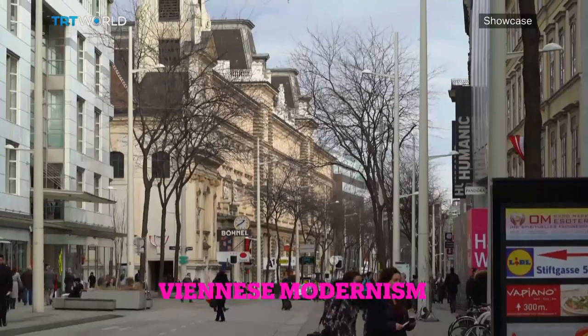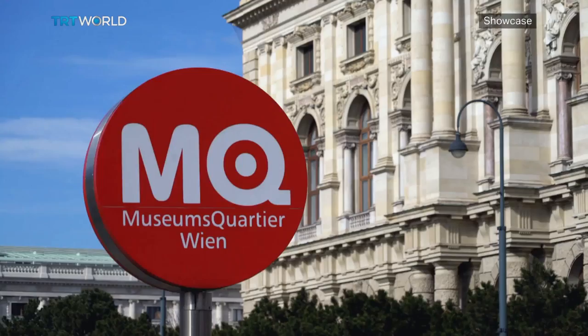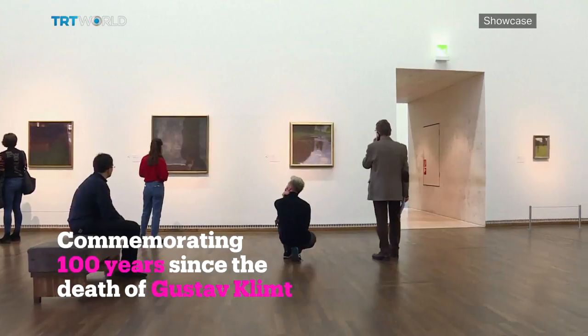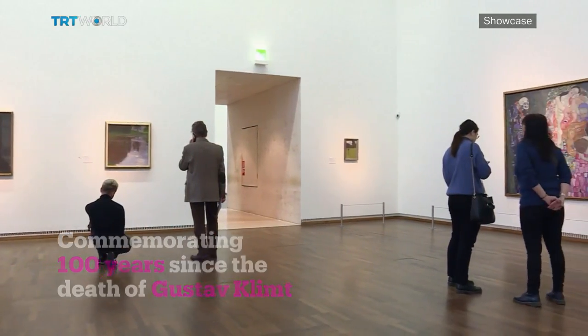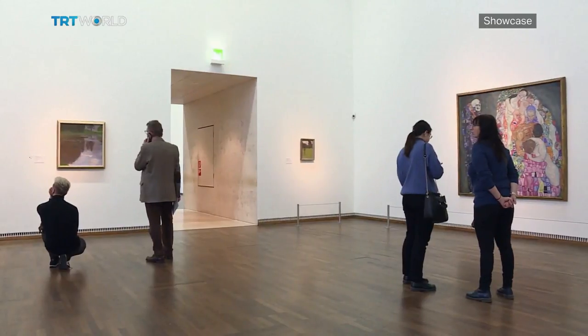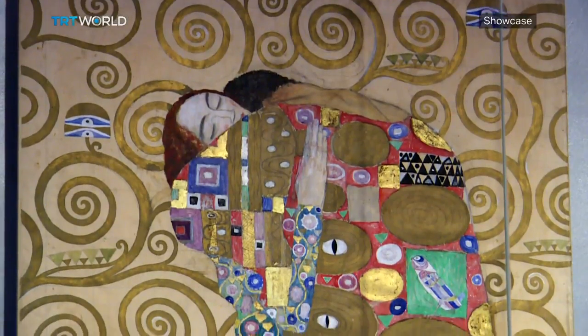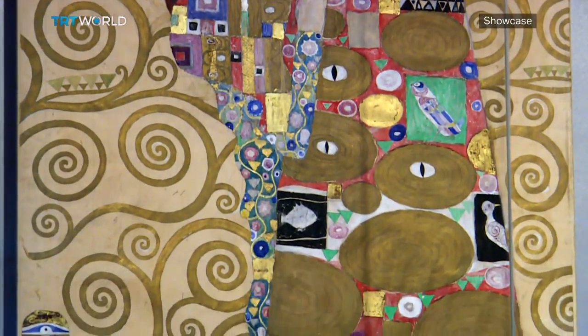Vienna is a city known for its beautiful architecture, its museum's quarter and its art. This year marks a century since some of Austria's most influential artists died: Egon Schiele, Koloman Moser, and of course Gustav Klimt. All three are associated with starting a new movement, Viennese modernism.